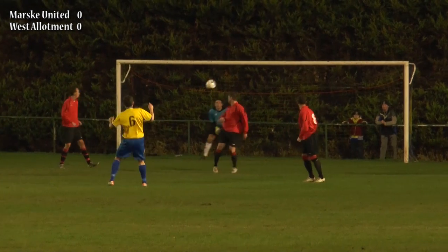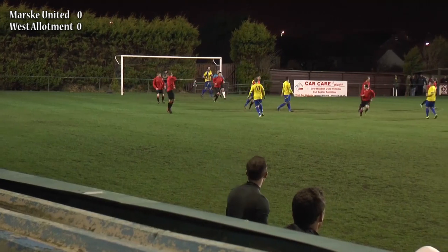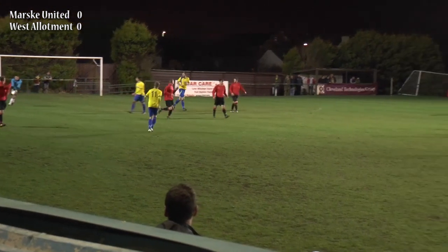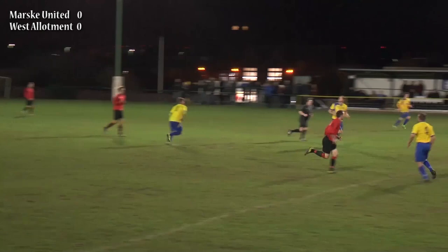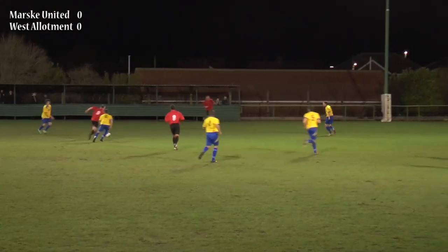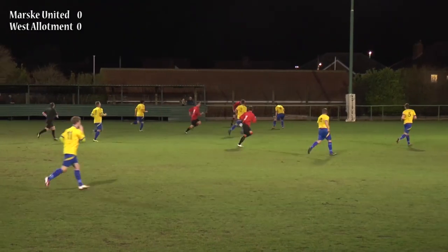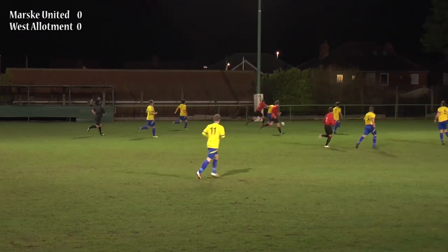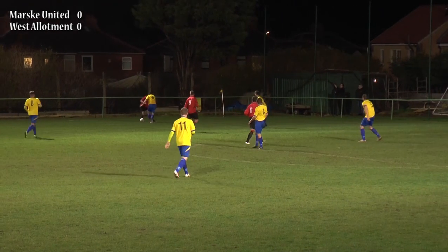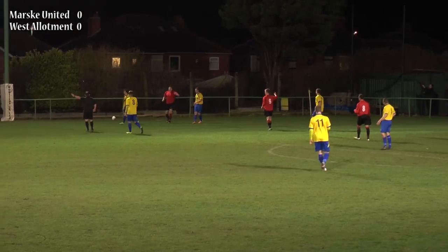Good technique once again from these free kicks but he's just hit it straight down the keeper's throat there. The West Allotment keeper is looking to get things underway quickly as West Allotment are on top, with a long ball forward towards Dermond. He's taken that down fantastically well and he's going to go out left to Hudson. Hudson looks to run at his full-back, gets round him, and wins a throw-in for his side.